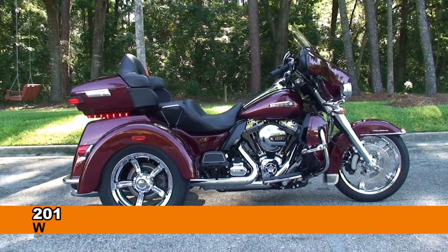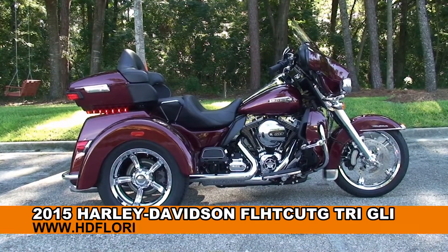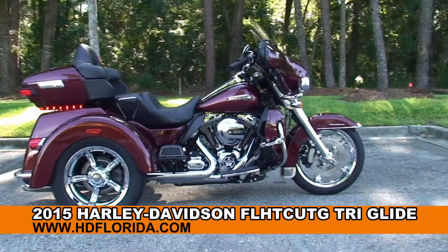Welcome everyone to the world famous Tallahassee Harley-Davidson. Today I have for you this remarkable brand new 2015 Tri-Glide.